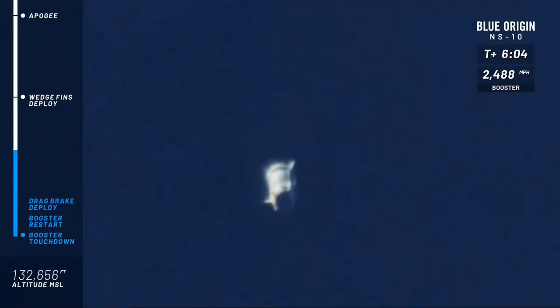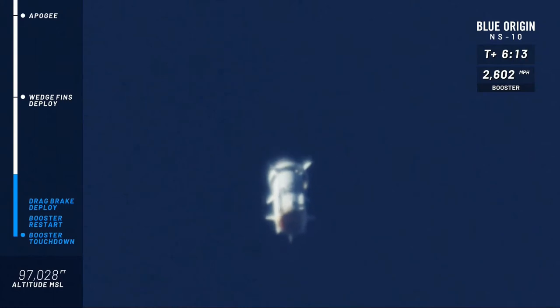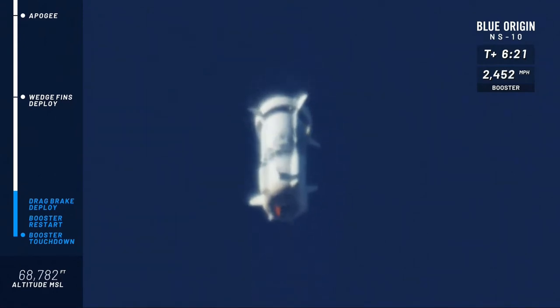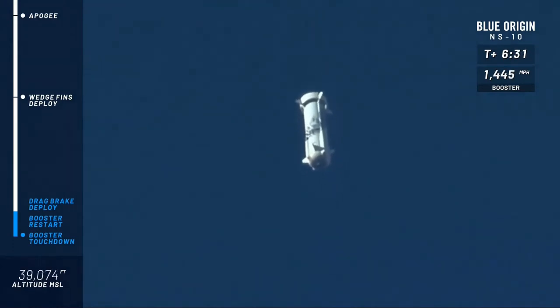Going through their bit checks right before flight. Thank you again, everybody, for joining us live for this 10th mission of the New Shepard test program. Everything looking nominal in flight so far. We hit an apogee of 350,000 feet. Another beautiful flight for New Shepard and the team.